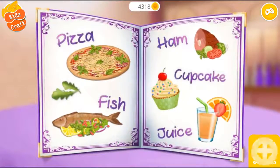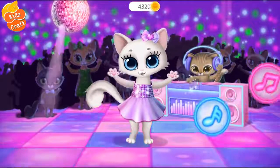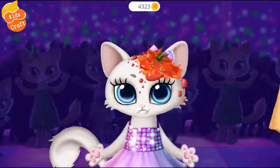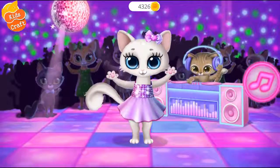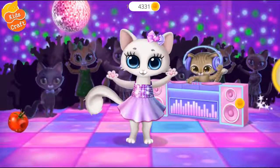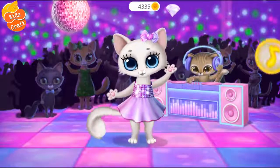Everything looks delicious. Let's play! Let's dance. Play my favorite song. Oops, I'll try to do better. Let's play! Let's dance. Play my favorite song. Nice, you did so much fun. Can you do more?